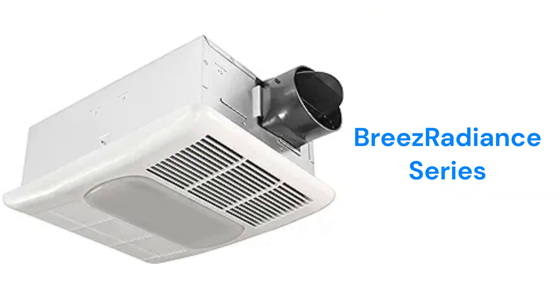The Breeze Radiance Series offers units with a built-in thermostat and heater. They have an 80 CFM capacity and are available with or without a light and in a dimmable LED light model.